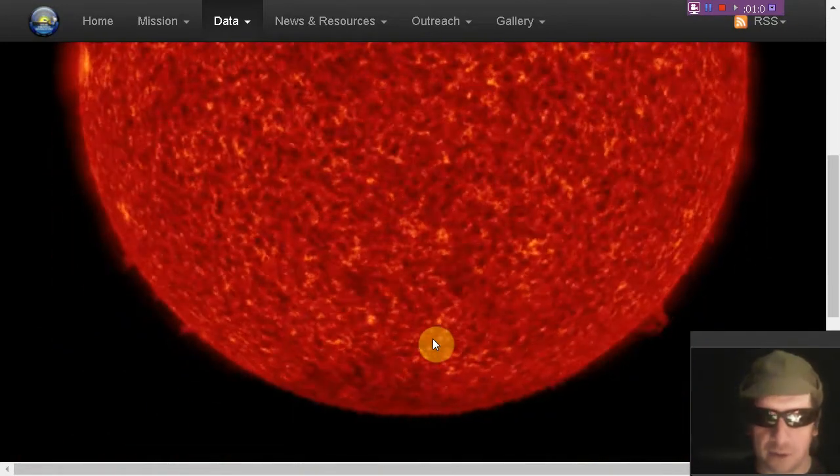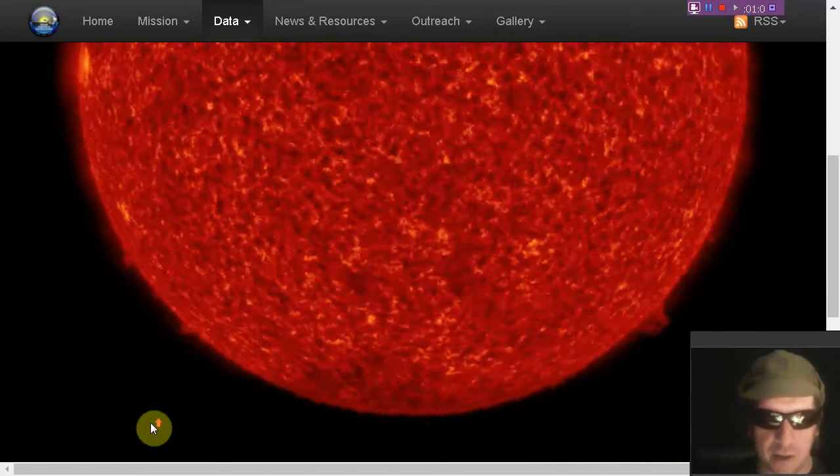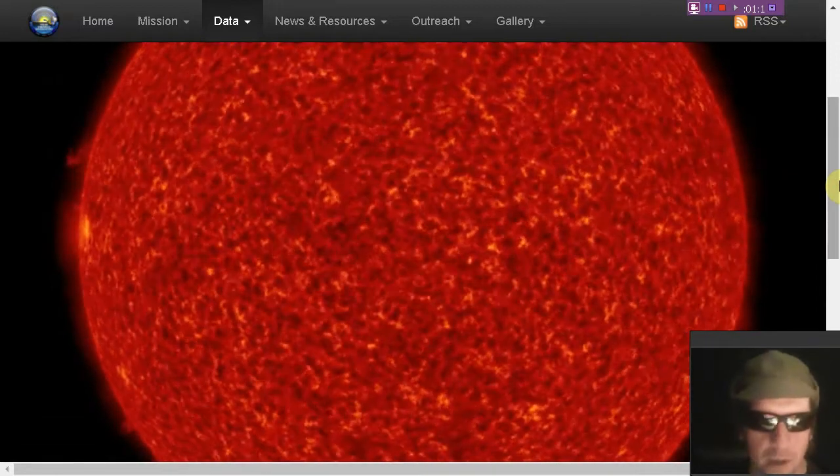No real uptick in the x-ray flux or anything yet. A little bit of crown prominence there in the south. And there's that active region — not a sunspot, no umbra associated with that yet.